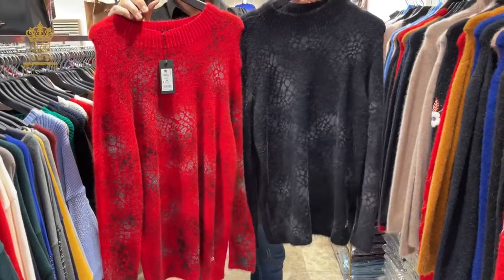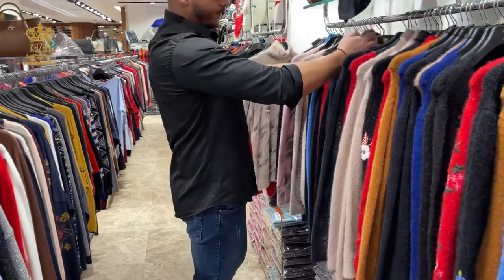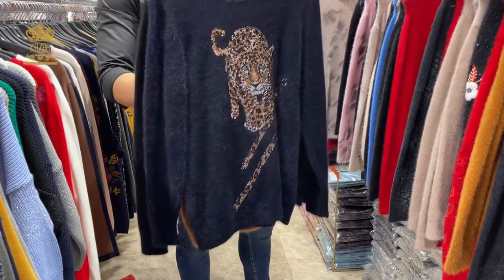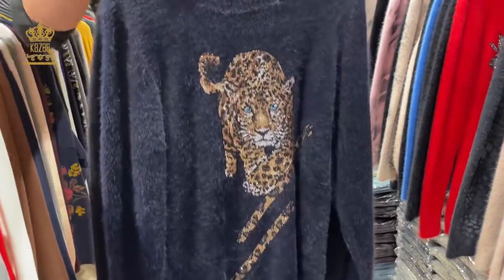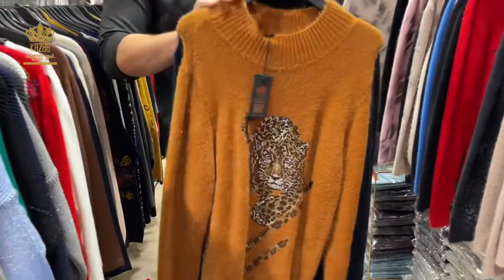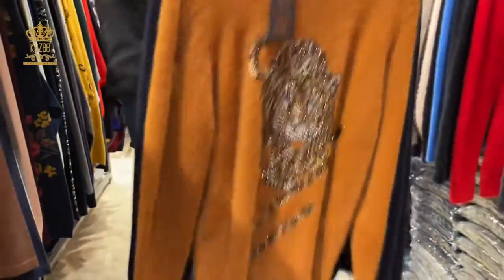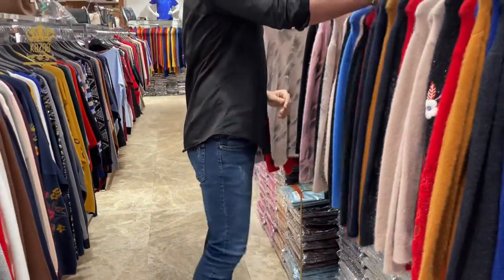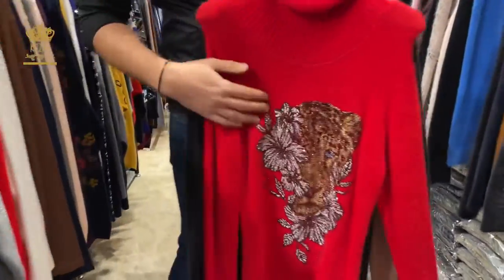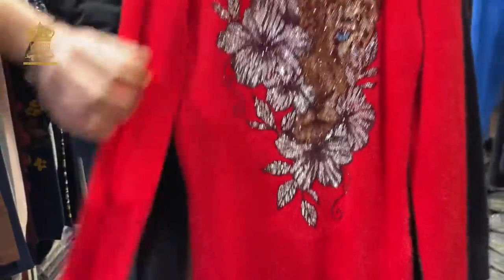Here they are available — the designs that came with the crystal stones and the tiger ones with three colors. These are big sizes: large, x-large, and double x-large. The big size from the high neck — you can see it's a beautiful design, magnifique, comfortable, and very nice.